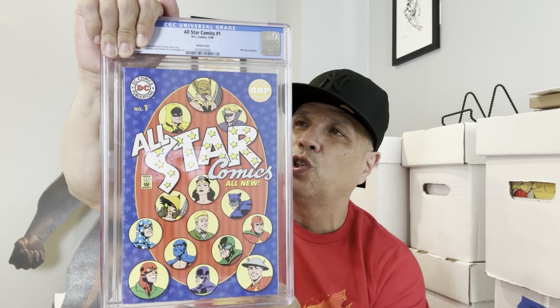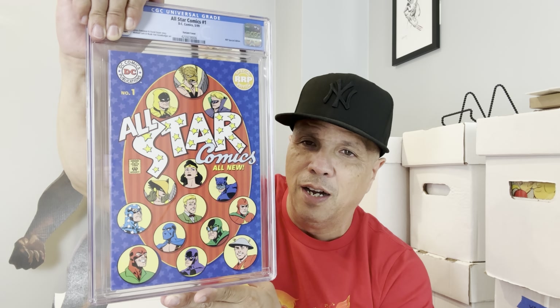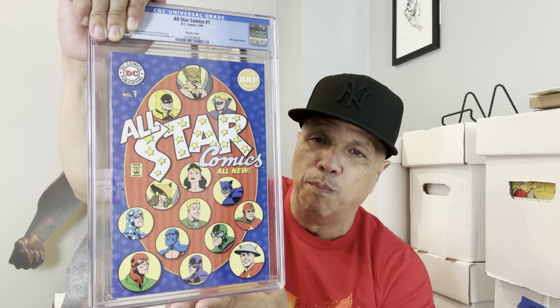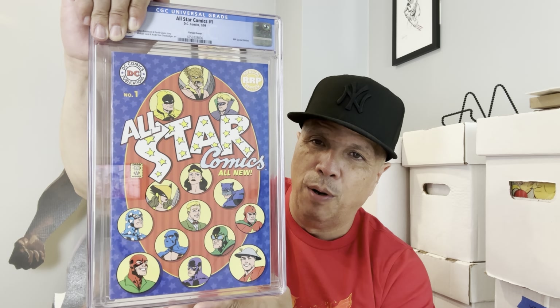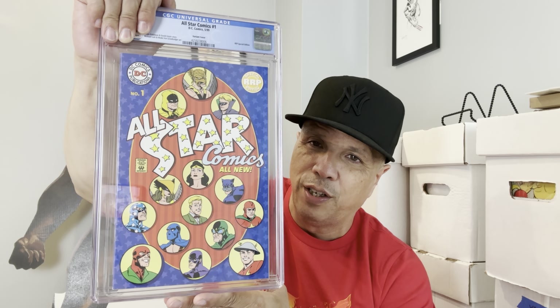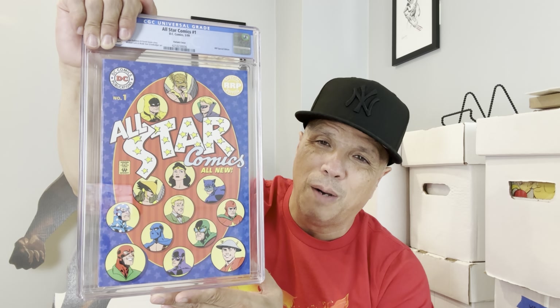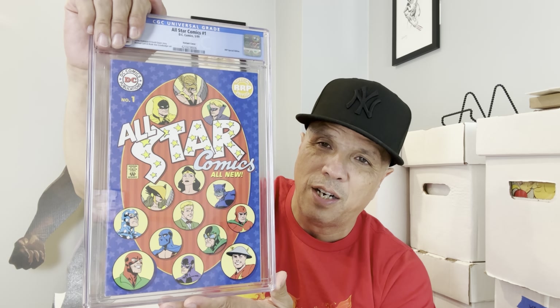Big shout out to my man Street Side Anthony — this is All-Star Comics number one, the retailer incentive variant. Super tough book to find. The story with this book is that it was supposed to be given out at a con in '99, but for some reason it was never released there. Some copies did escape and they're in the census now — not easy to find at all, and finding comps is really hard. A 9.8 on this book is a couple grand, and this one came back at 9.6.